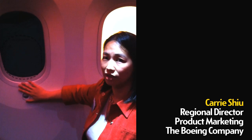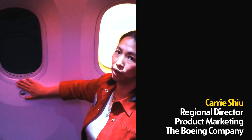That's really the magic of the 787 — you get control of the window, you get control of the space that you are in.